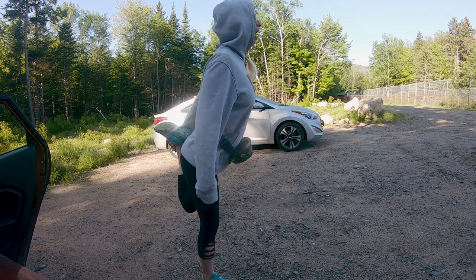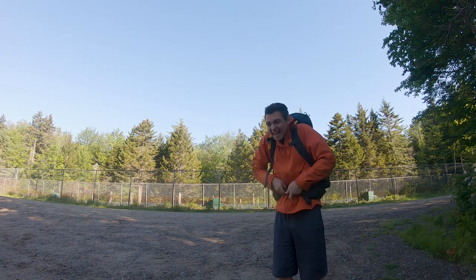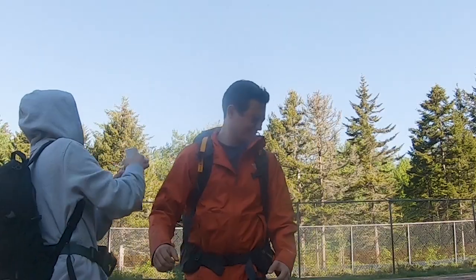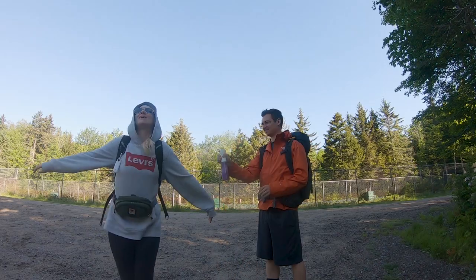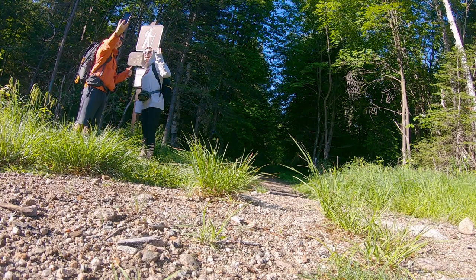Sarah limbered up. I squeezed into my bag. Sarah then tried to suffocate me with bug spray, which she was far too happy about. And we snapped a pic at the trailhead sign, finally ready to begin the hike.